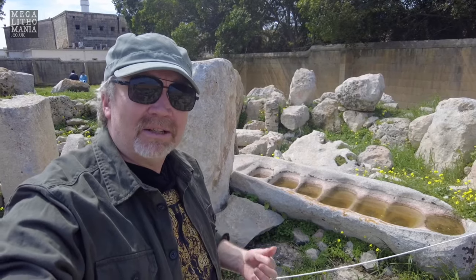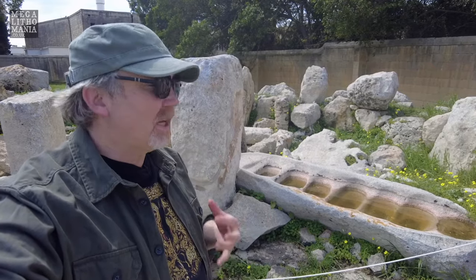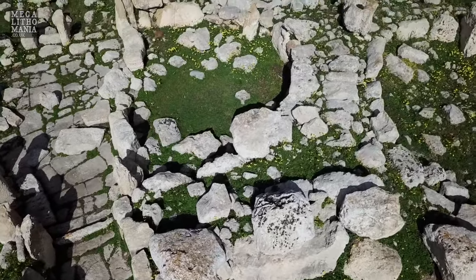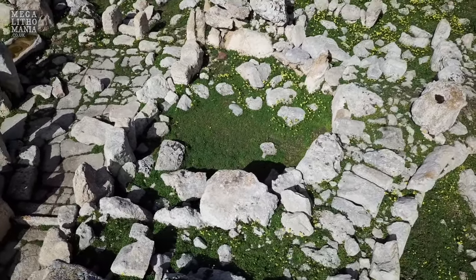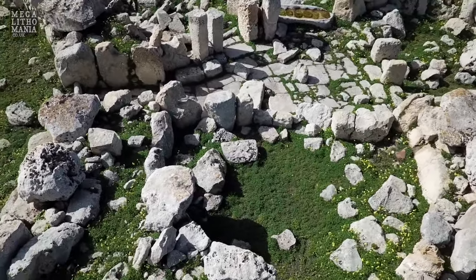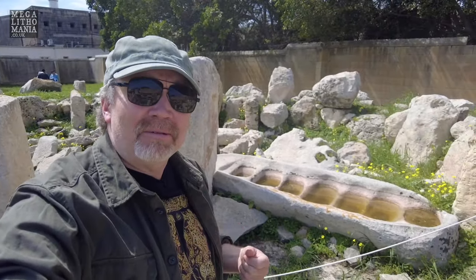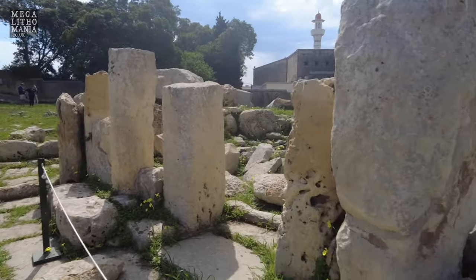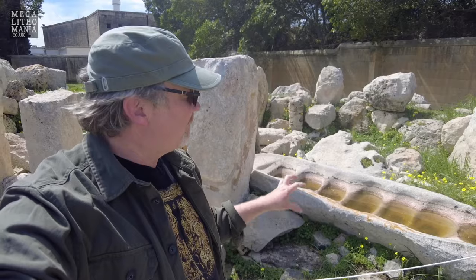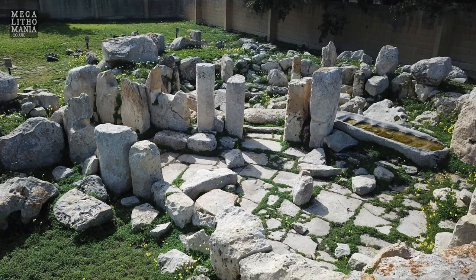Here we are inside the centre of the main temple at Kordin. This is a private access visit — we have to get Heritage Malta to come out and let us in; it's not open to the public. It's a very unique site, one of five that were in the area overlooking the Great Harbour, and this is the highest point in the area. We're not too far from Tarxien and the Hypogeum. They say this trough was used for grinding corn, but we don't know about that — it seems like it was something much more profound. It could have been used for charging seeds, for sacraments, or another purpose.